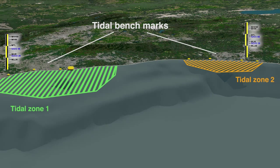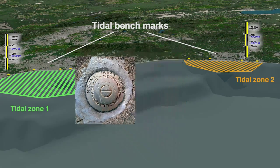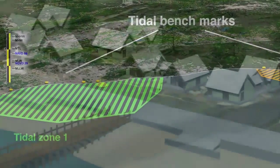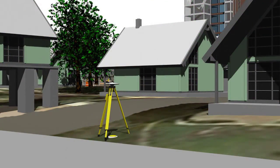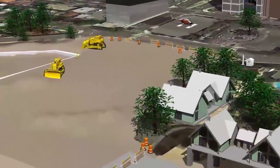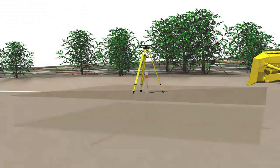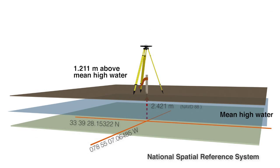Tidal datums, computed for each tide station, are referenced to a local network of permanently fixed points called tidal benchmarks. These benchmarks are used to measure the stability of the tide station relative to the land over time. By using GPS on these benchmarks and by referencing to nearby CORS, surveyors can relate the tidal datums from tide stations to the NSRS, and by connecting tidal datums to the NSRS, they can be accurately related to nearby land elevations.